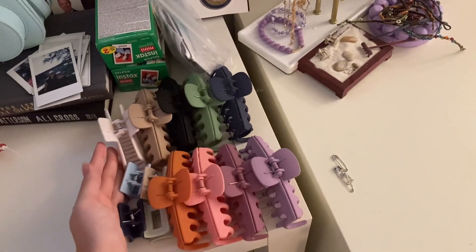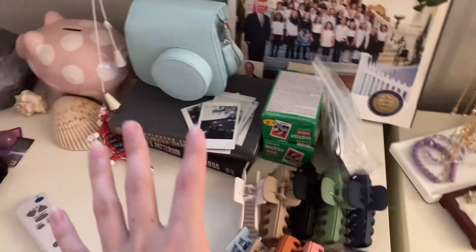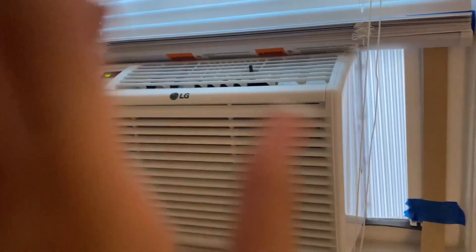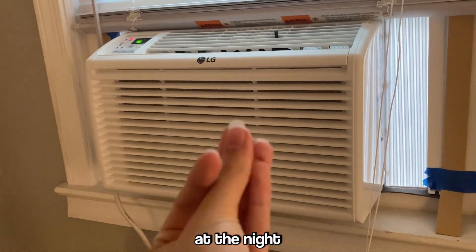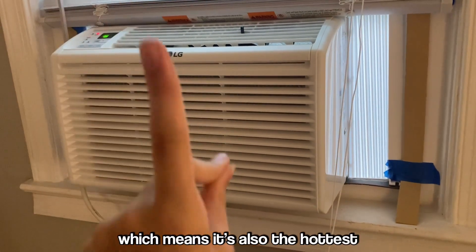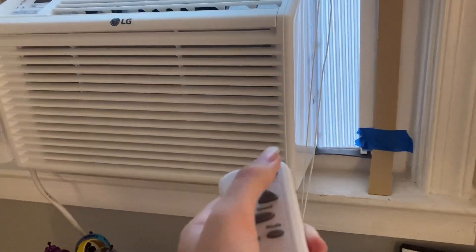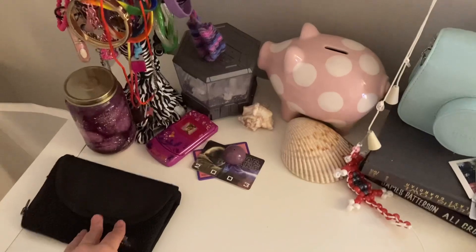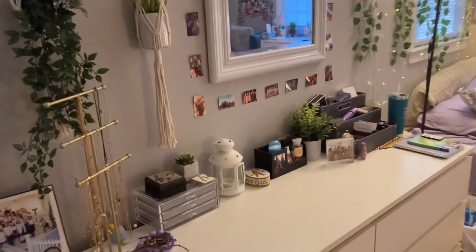Over here, all my claw clips are just laid out — not in a basket or anything, but I think it looks cute. I have my polaroid camera and polaroid supplies. I have my air conditioning unit, which keeps me sane and cool at night. I live in the highest room in my house, which means it's also the hottest. I have a remote to control the AC, and then a little necklace stand, a running pouch, and some random little trinkets.